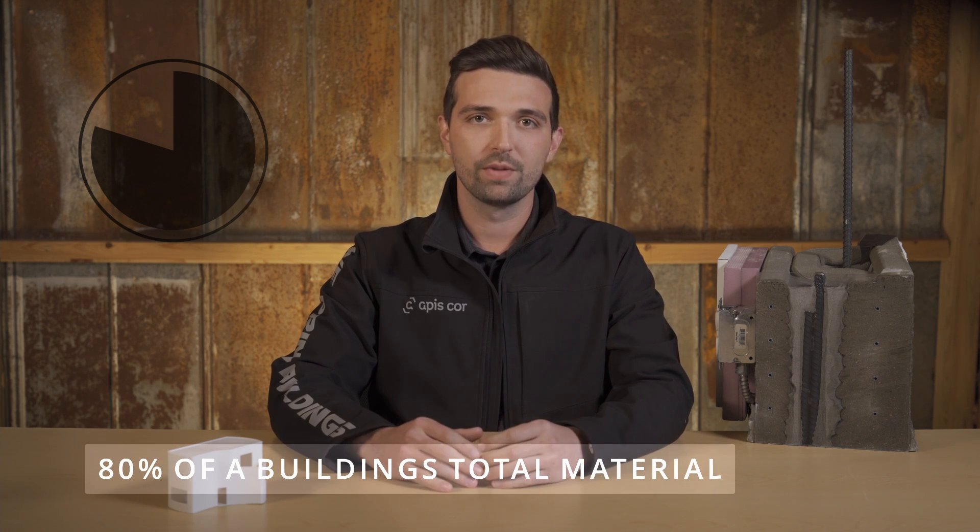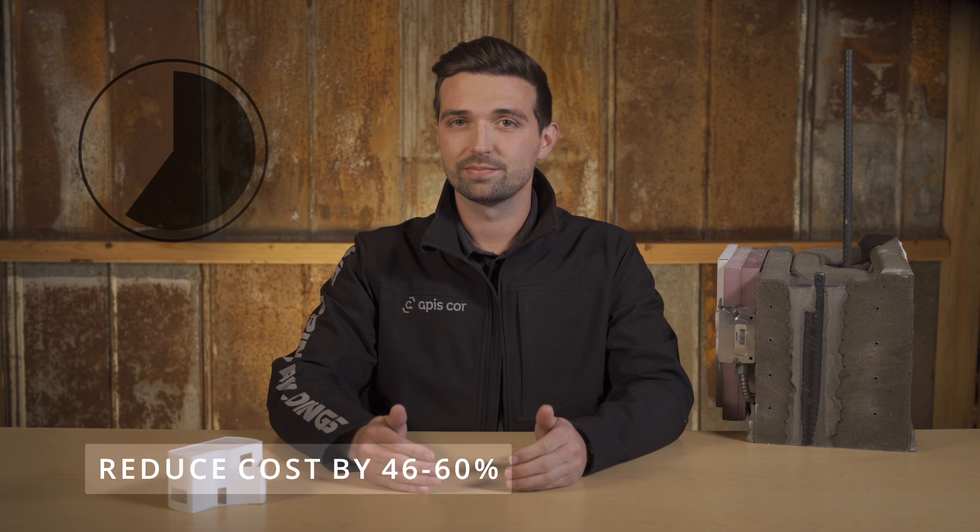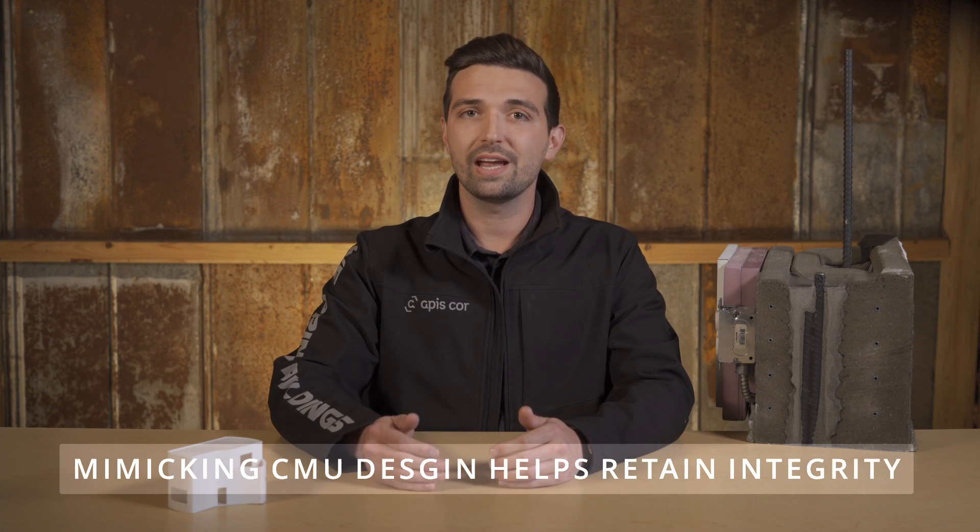Masonry wall construction can account for up to 80% of a building's total material by volume. As we'll cover in more detail in a later section, replacing CMU construction with 3D printed construction can reduce the masonry construction cost by 46 to 60%. Additionally, mimicking the design of a CMU helps to achieve structural integrity and seismic resilience comparable to the well-documented and accepted method of reinforcing CMU construction.